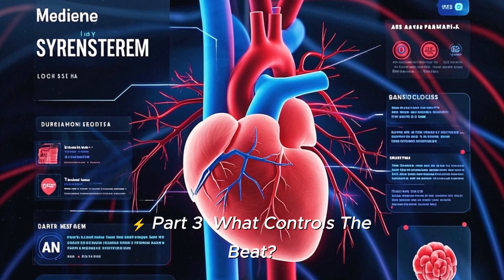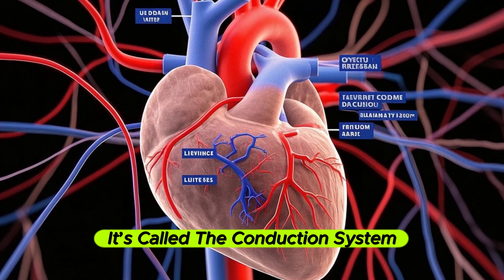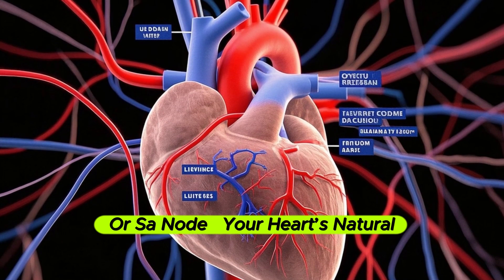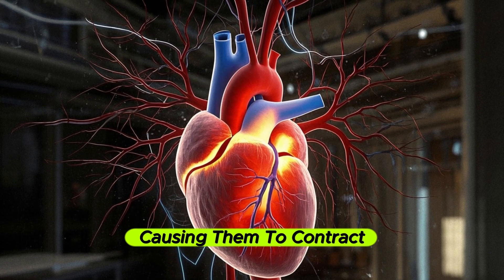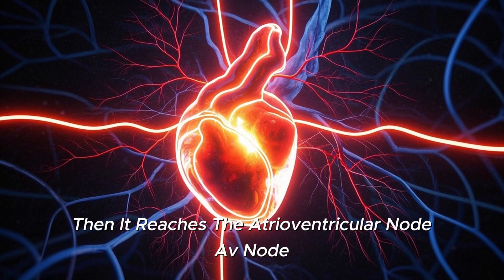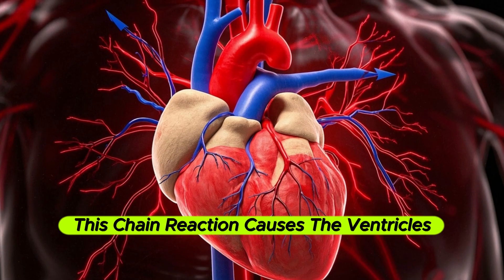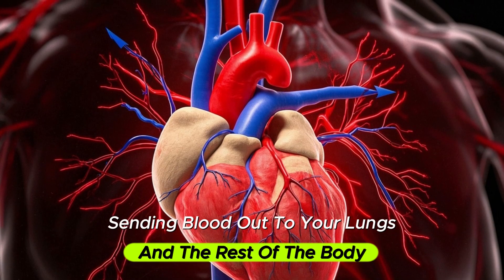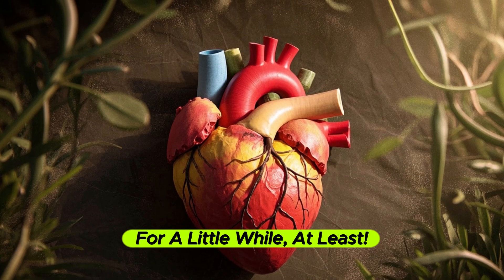Part 3: What controls the beat? Your heart has its own built-in electricity, called the conduction system. It starts with the sinoatrial node, or SA node — your heart's natural pacemaker. The SA node sends out an electrical signal that spreads through the atria, causing them to contract. Then it reaches the atrioventricular node, or AV node, pauses briefly, and continues through the bundle of His and Purkinje fibers. This chain reaction causes the ventricles to contract, sending blood out to your lungs and the rest of the body. No nerves needed — your heart beats independently, even outside your body, for a little while at least.